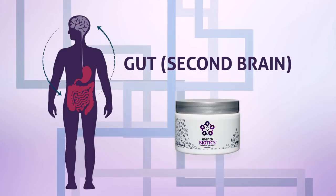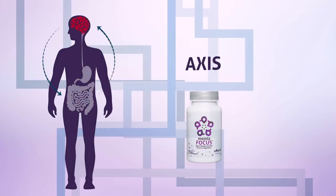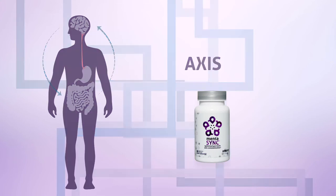Menta Sync is the third product in our fundamentals family of products. Mentibiotics for the gut, Menta Focus for the brain, and Menta Sync for that axis in between.